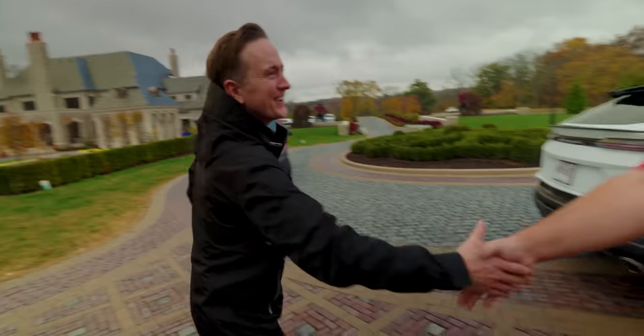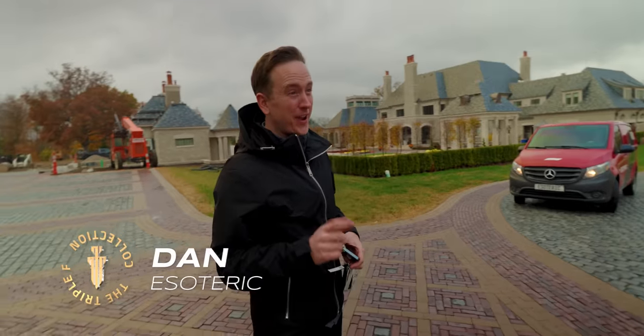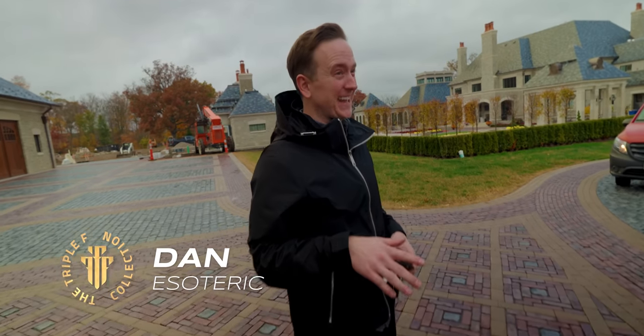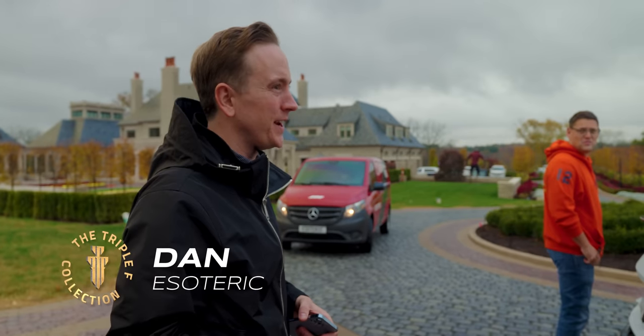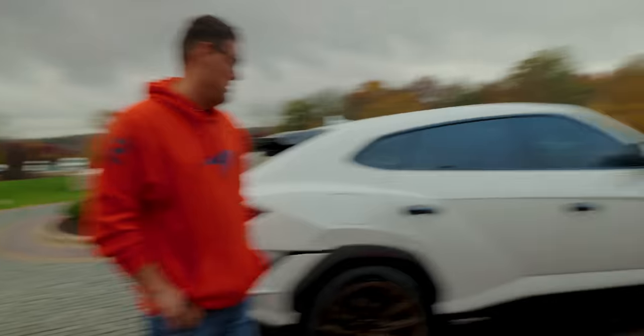I love the wheels so much. Thank you for bringing it over. It has Trofeo R's on it, which are basically like racing slicks. It wasn't sliding, but if it drops any colder than it is right now, it's going to be a little dangerous. I love the bronze wheels though — the bronze wheels are sick.